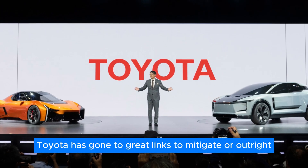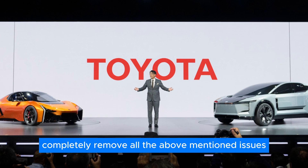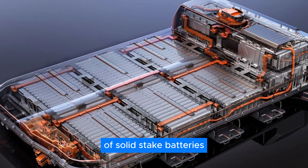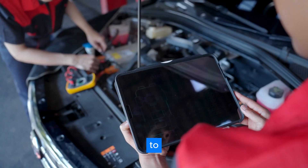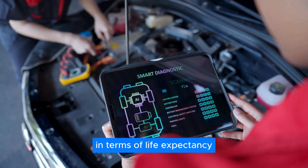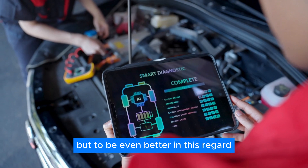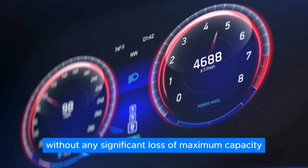Toyota has gone to great lengths to mitigate or outright completely remove all the above-mentioned issues of solid-state batteries. Toyota announced that they expect solid-state batteries to not just be on par with regular lithium-ion batteries in terms of life expectancy, but to be even better, with their prototypes being able to cover over 500,000 miles without any significant loss of maximum capacity.